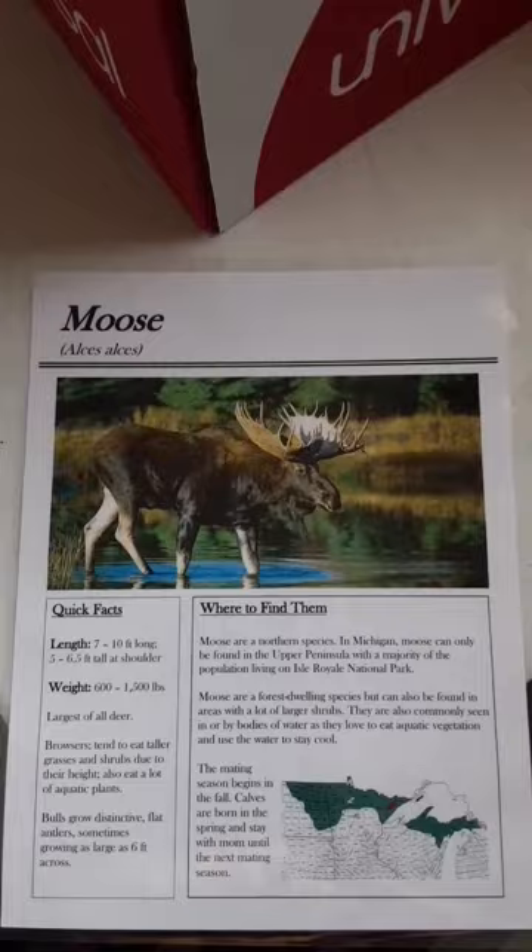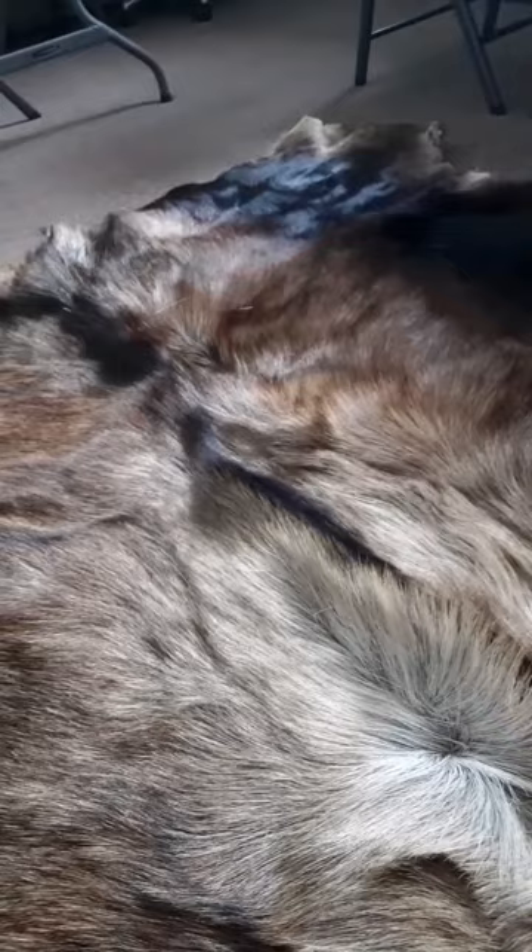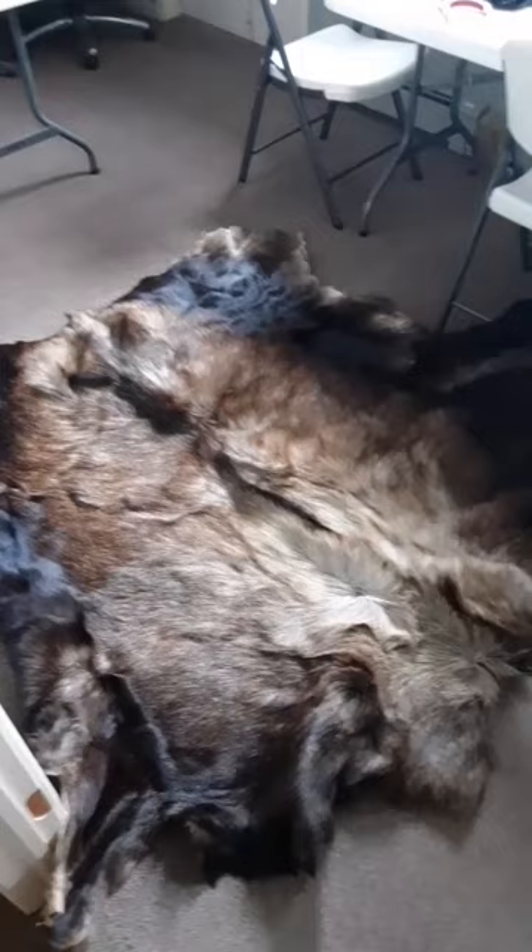This can be found in the Upper Peninsula of Michigan, with the majority of the population living on Isle Royale National Park. They are forest dwelling, hanging out by small bodies of water with aquatic vegetation to eat and to stay cool, because they cannot sweat. The males have a flap of skin under their neck called a dewlap, which has no discernible function. They have a four-chambered stomach for processing the woody vegetation they eat. They can run up to 35 miles per hour and swim up to 6 miles per hour for long periods. If you see a moose on the news because it wandered into an urban area, this behavior is often due to a fatal brain worm disorder that causes a moose to wander in a straight line for hundreds of miles.